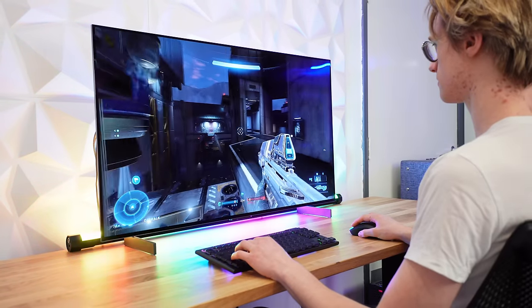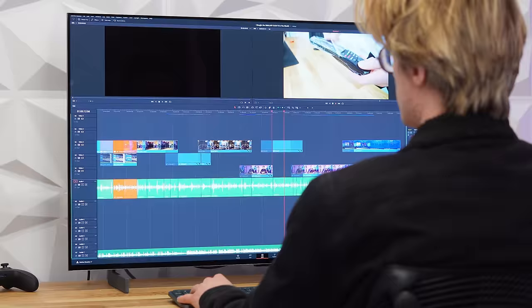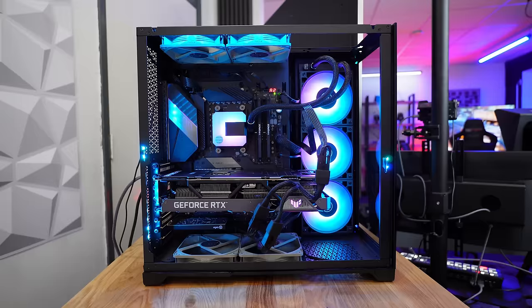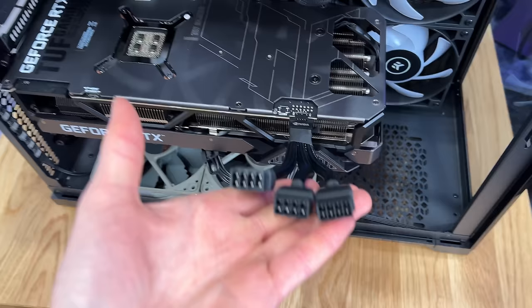I bought the smallest OLED TV in the world and I'm going to see if you can use it as a computer monitor. I've created the perfect setup for this test. This monster gaming PC costs over $6,000 and inside there is an RTX 3090 Ti, the most powerful graphics card in the world, so we can push this LG TV to its limits.